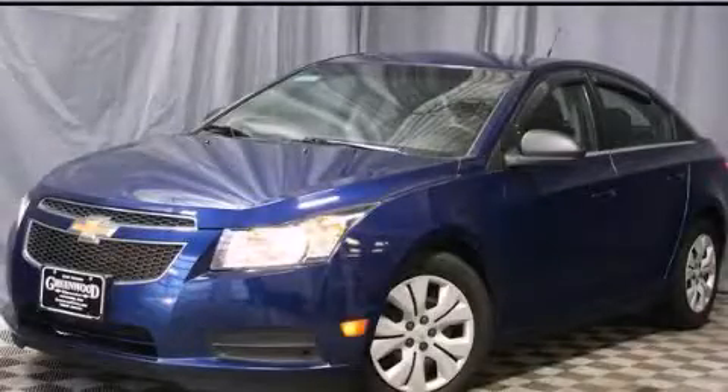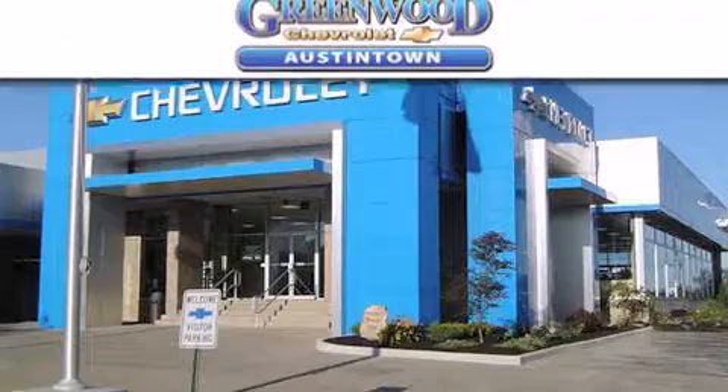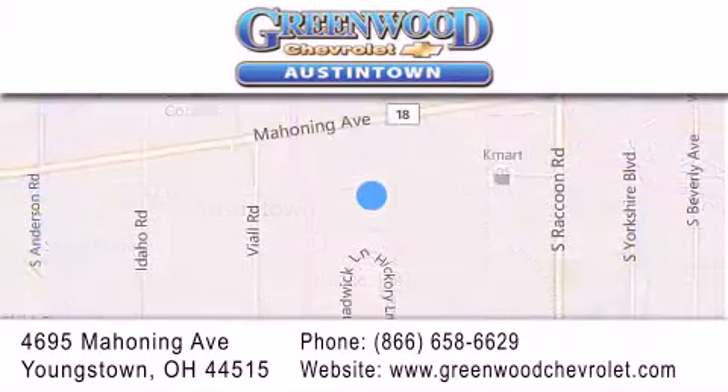Stop by today and test-drive this automobile for yourself. Greenwood Chevrolet is located at 4695 Mahoning Avenue in Youngstown. Our goal is to exceed all your expectations to ensure that you'll return for future visits.